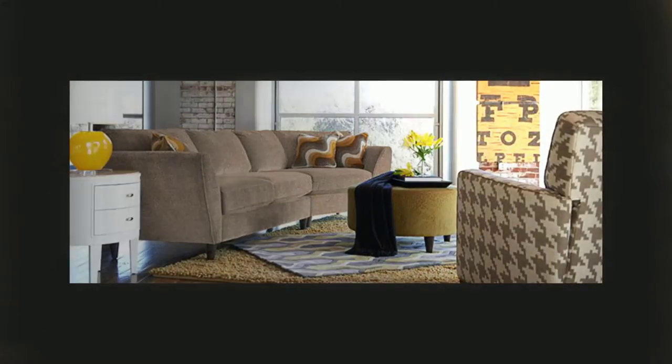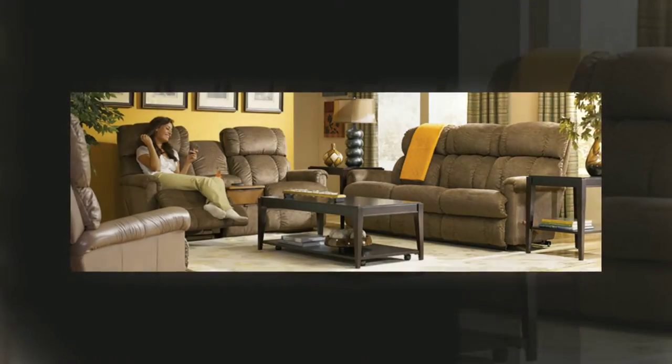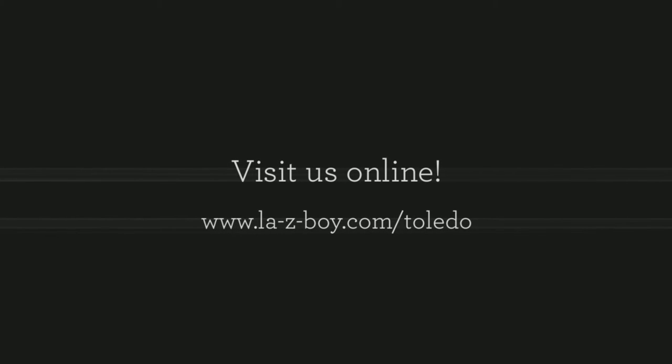Our two convenient locations in the Toledo area are ready to help make your home and your life more comfortable. Visit us on the web today at lazyboy.com slash Toledo.